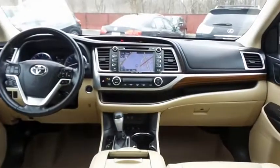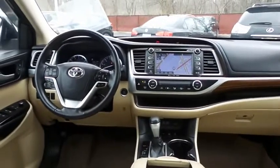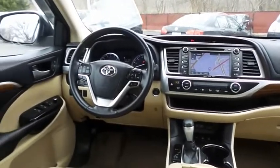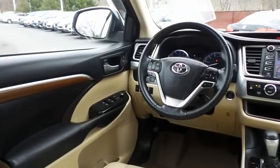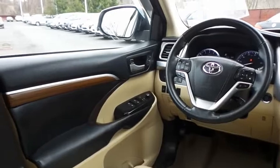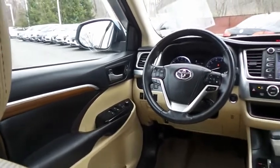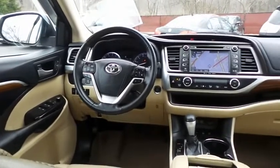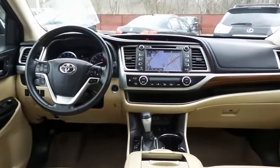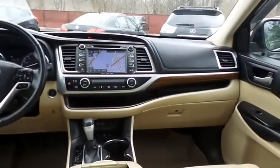This Highlander Limited comes fully loaded with heated and cooled power front seats, memory driver's seat, reverse camera, keyless push-button engine start, dual-zone climate control, rear air conditioning, home-link garage door opener, wood trim, power windows, mirrors and door locks, keyless entry, and heated mirrors.